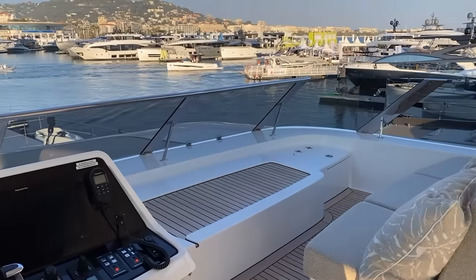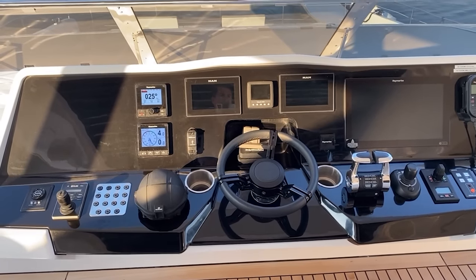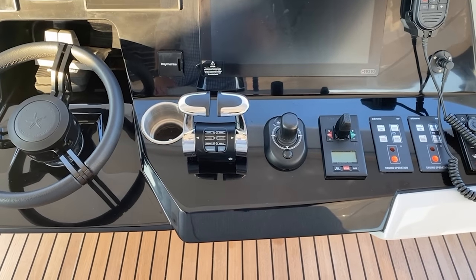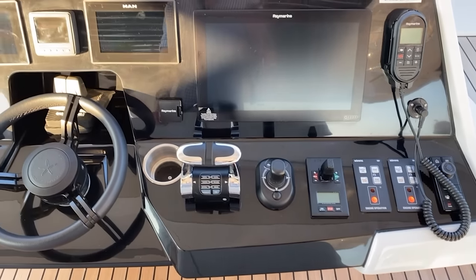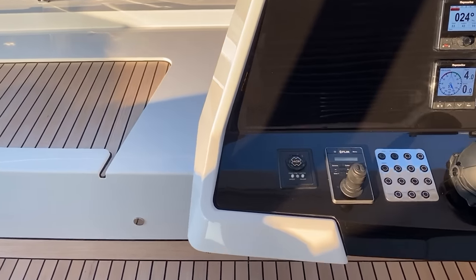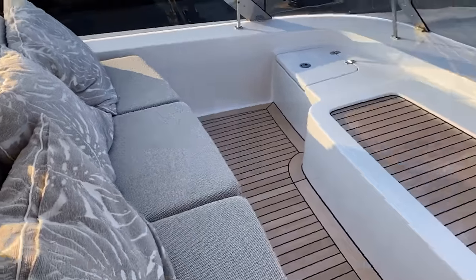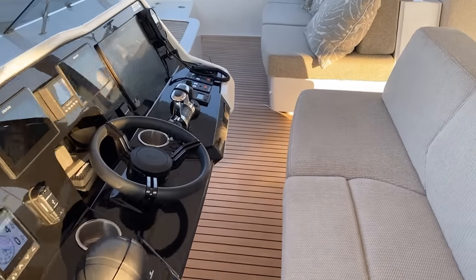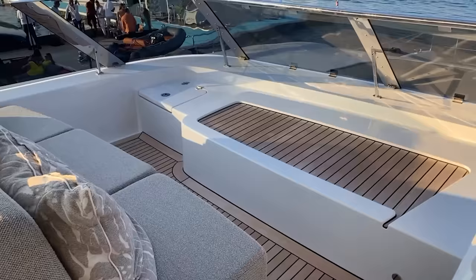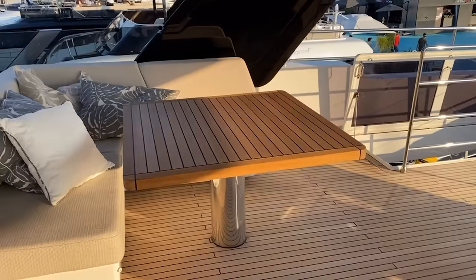And here's our upper helm. You see we've got the MAN engine displays there, access to a bow thruster control, the MAN engine controls, your VHF, your multi-function chart plotter, your autopilot, your remote spotlight, and your FLIR night vision system. Forward, we've got seating for three across the center line and then three on either the starboard or port side — really a nice open space. Very elegant, award-winning design.